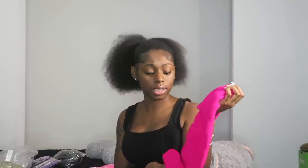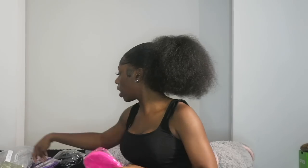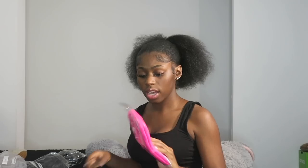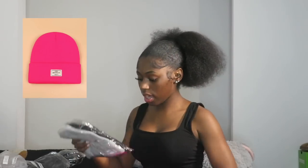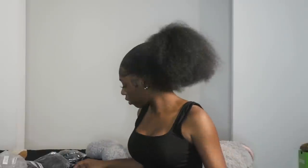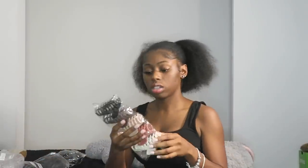Then I got beanies — a hot pink beanie, and then the same style that came together in gray and black. I got these three beanies. Then I got hair clips in cream, orange/bronze, light brown, dark brown, and black. It's really already silk press season, so I'm gonna be doing a little clip-up hairstyle. These are matte hair clips.